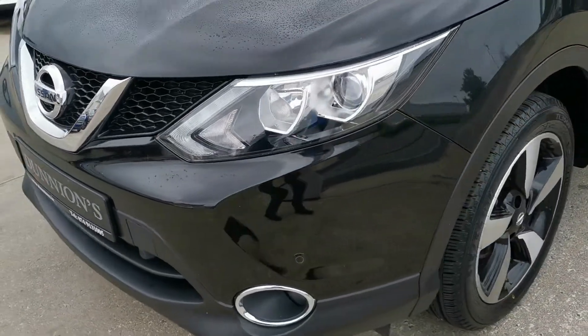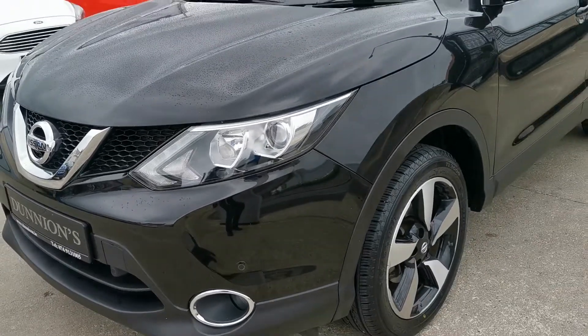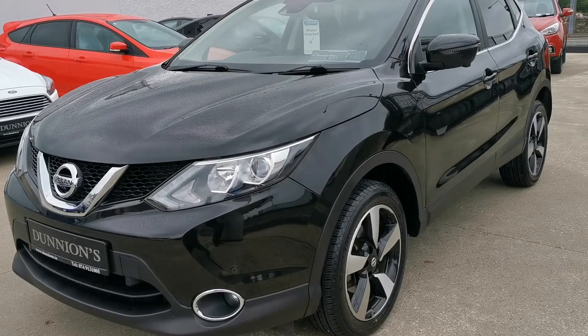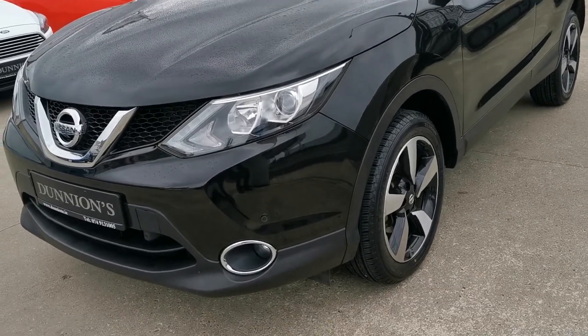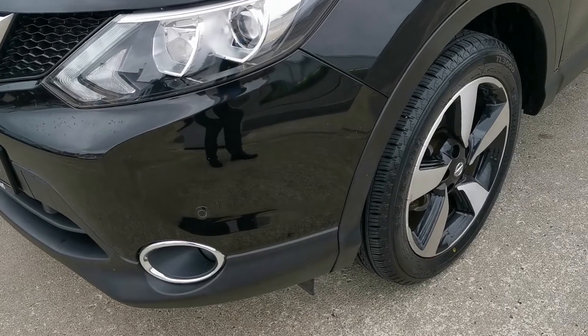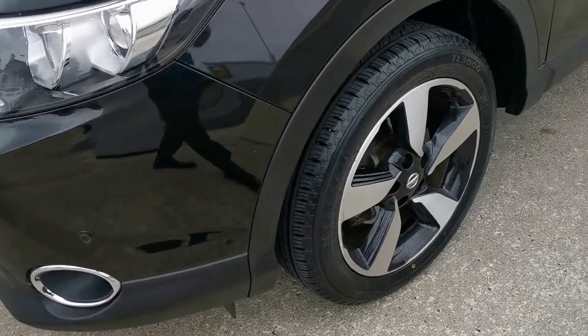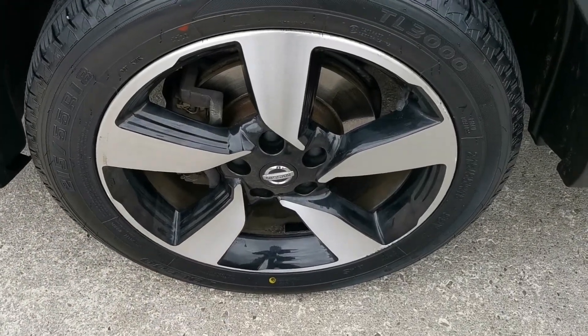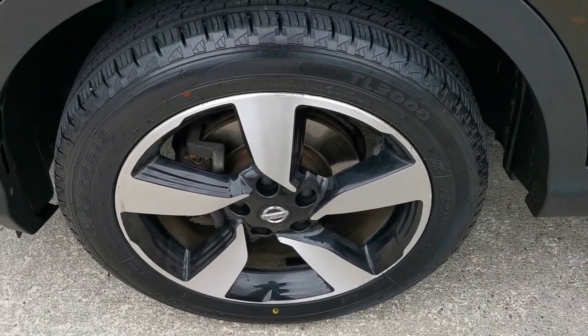We have also put four new tires on the car. We will be selling the car with a six-month nationwide warranty. High-spec N-Connecta model including parking sensors front and rear, and 18-inch two-tone alloy wheels.